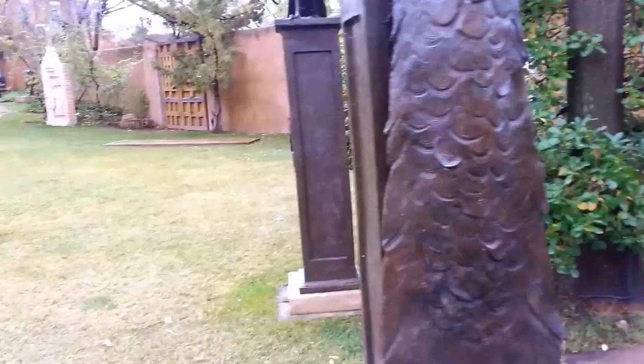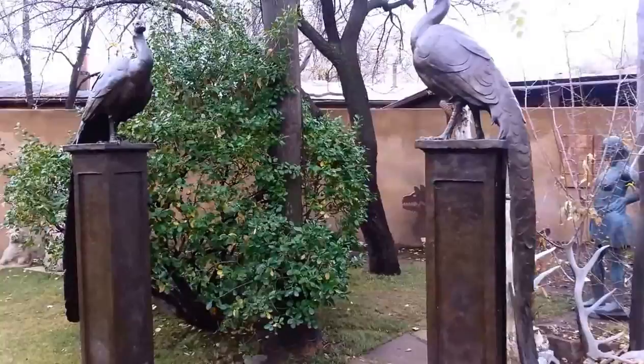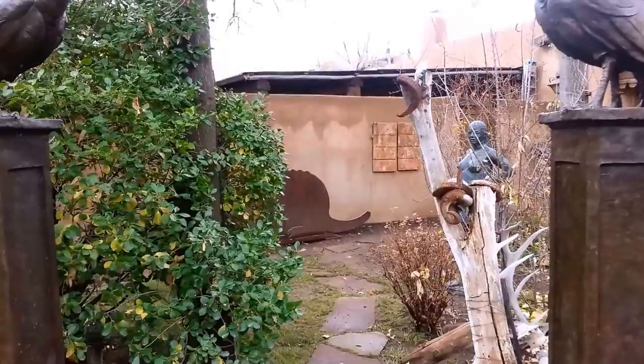This is really cool — you have these bronze peacock gateway here. I'm especially fond of these.